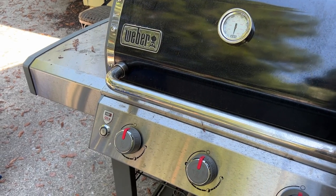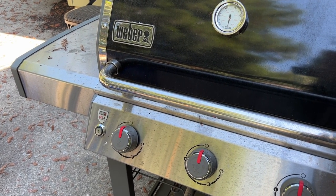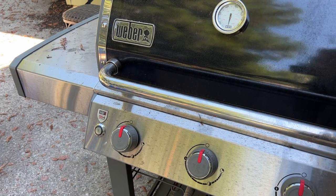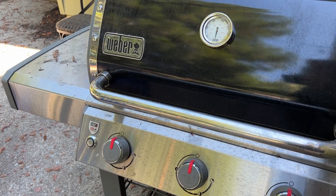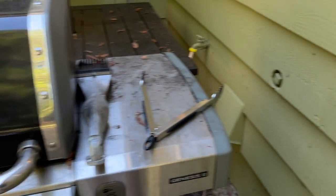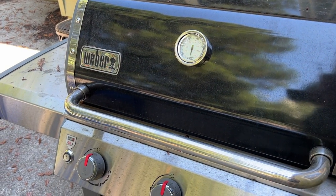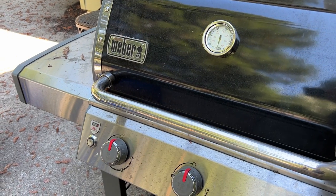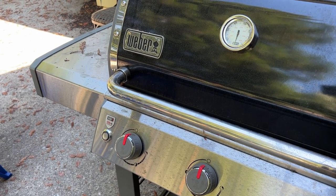Sometimes people are tempted if there's a power outage — they think they'll bring the grill inside to warm their house up and let them cook. Never, never do that. It's very dangerous. Never take your propane grill inside. Always keep it outside, keep it away from the house because of the risk of flare-ups when you're actually grilling with it, and always use it in a place that is well-ventilated to avoid the risk of carbon monoxide poisoning.